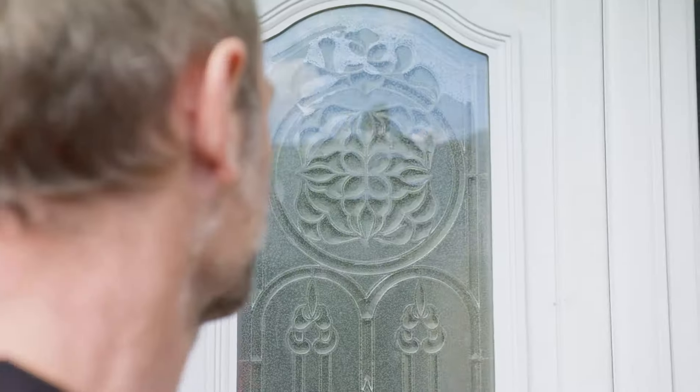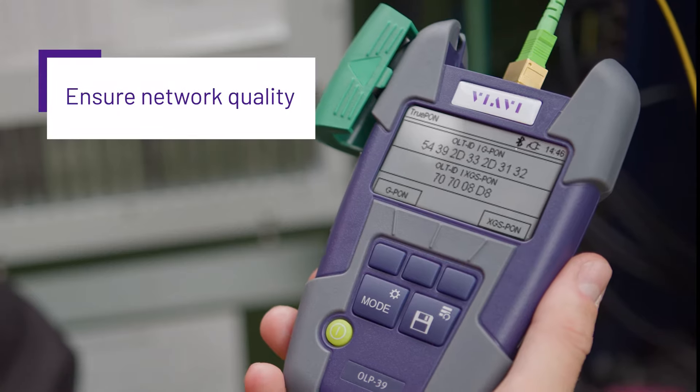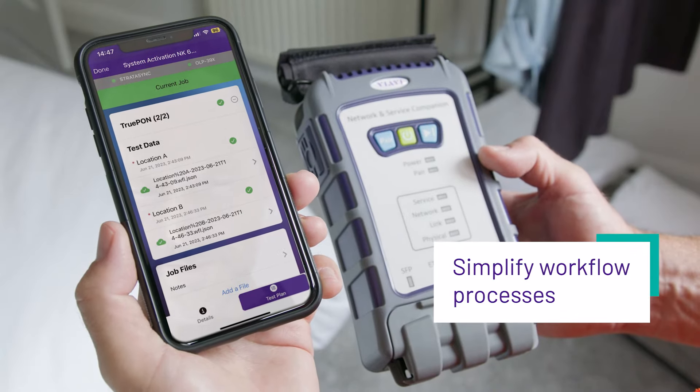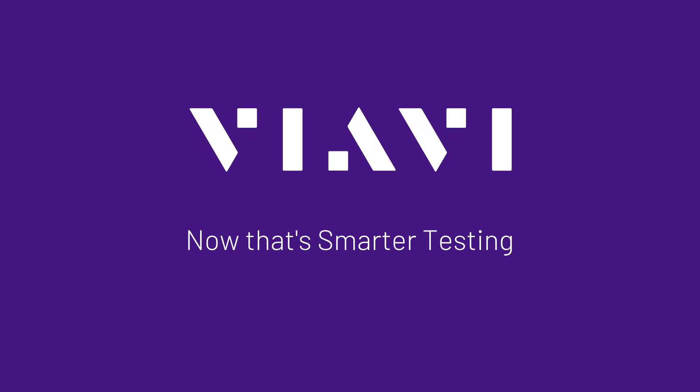Viavi solutions are helping network managers and service providers across the globe ensure network quality, simplify workflow processes, and reduce costs. Now that's smarter testing.